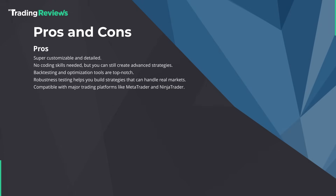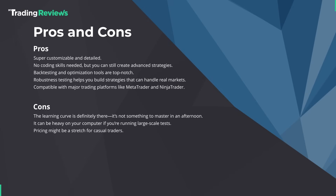Some pros and cons. On the pros side: it's super customizable and detailed, no coding skills needed but you can still create advanced strategies, backtesting and optimization tools are top-notch, robustness testing helps you build strategies that can handle real markets, and it's compatible with major trading platforms like MetaTrader and NinjaTrader. On the cons side: the learning curve is definitely there — it's not something you'll master in an afternoon. It can be heavy on your computer if you're running large-scale tests, and pricing may be a stretch for casual traders.